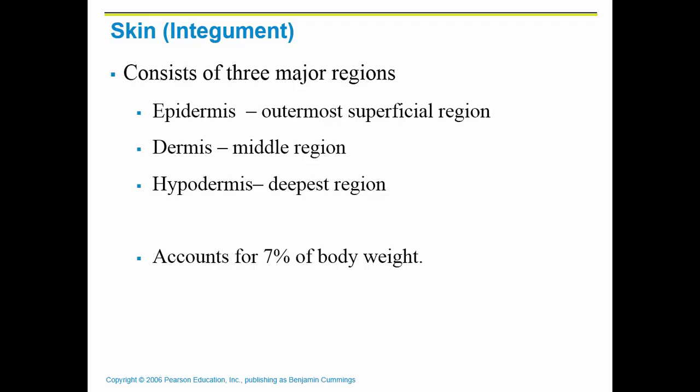There are three major regions. The epidermis is the outermost region. The dermis is the middle and largest region. And the hypodermis is the deepest region of the skin. It accounts for about 7% of your body weight.